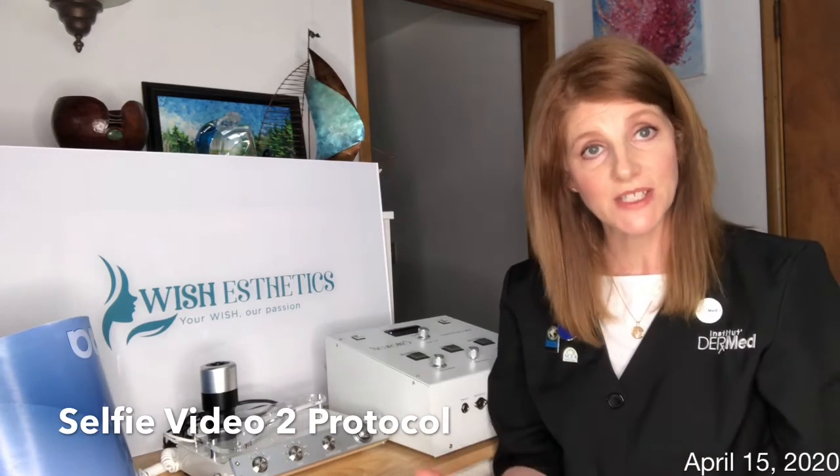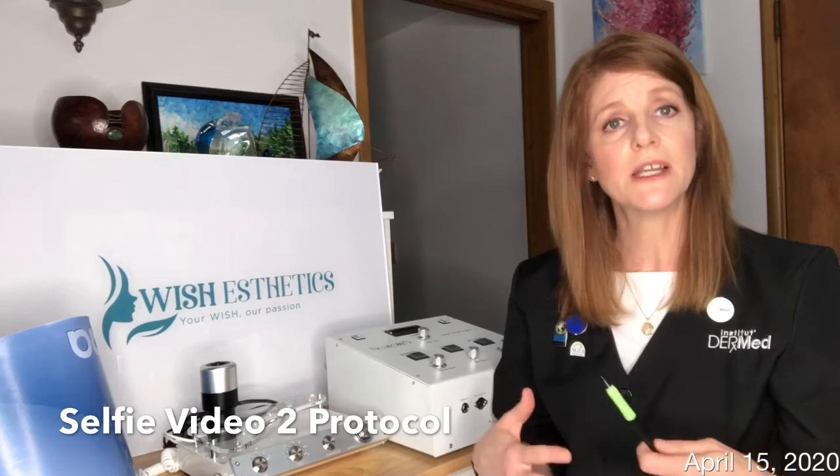I'm going to complete a series of six sessions, and these three technologies combined will help tone, tighten, lift, and firm the appearance of my skin. The two-layer peel is an Institute Dermed advanced level 301 peel protocol.